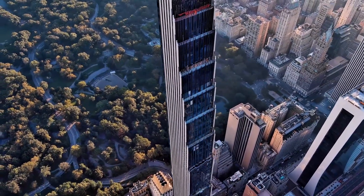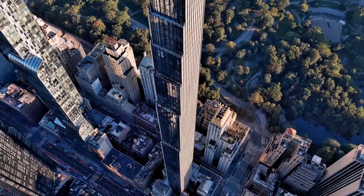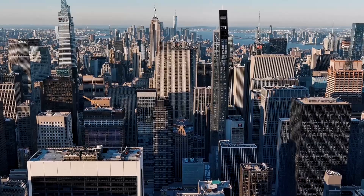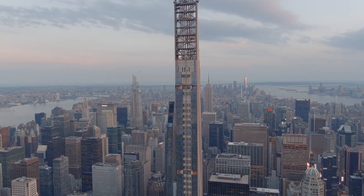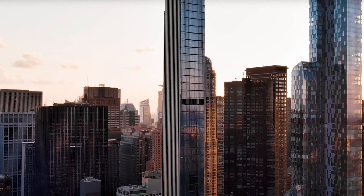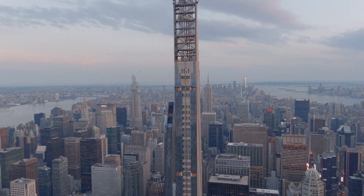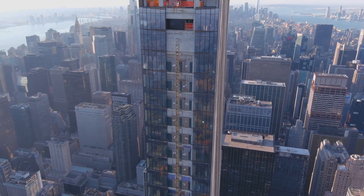The Steinway Tower has proven to be a popular choice for the ultra-wealthy looking for a luxurious and iconic place to call home. Its unique design and prime location make it a one-of-a-kind addition to New York City's skyline. The Steinway Tower is a testament to the possibilities of innovative architecture and the enduring appeal of luxury living in the heart of one of the world's most exciting cities.